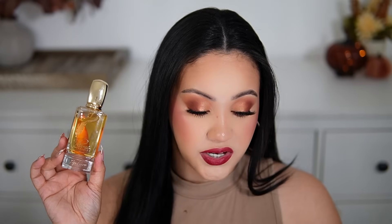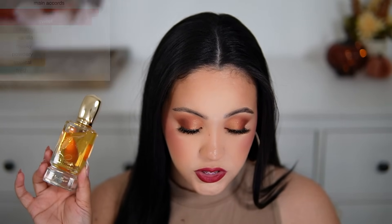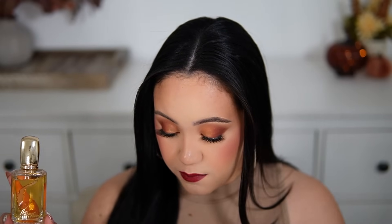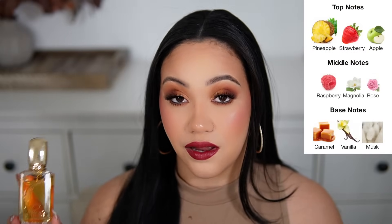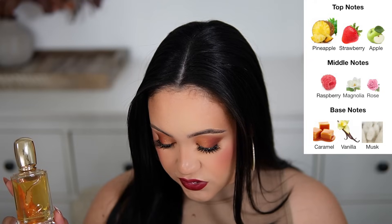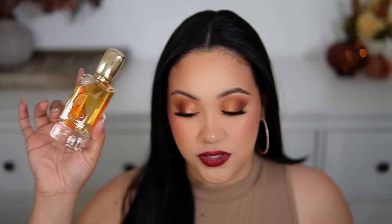The main accords for Pop Heart are fruity, sweet, caramel, vanilla, musky, powdery, tropical, and fresh. I feel like this one you could probably wear in fall time as well. The top notes are pineapple, strawberry, and apple. Middle notes are raspberry, magnolia, and rose. The base notes are caramel, vanilla, and musk. If I had to choose between the two I received, I think I would go with this one 100%.